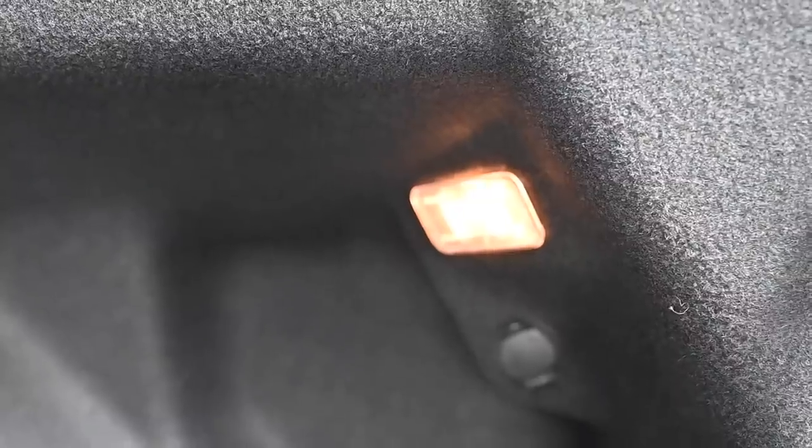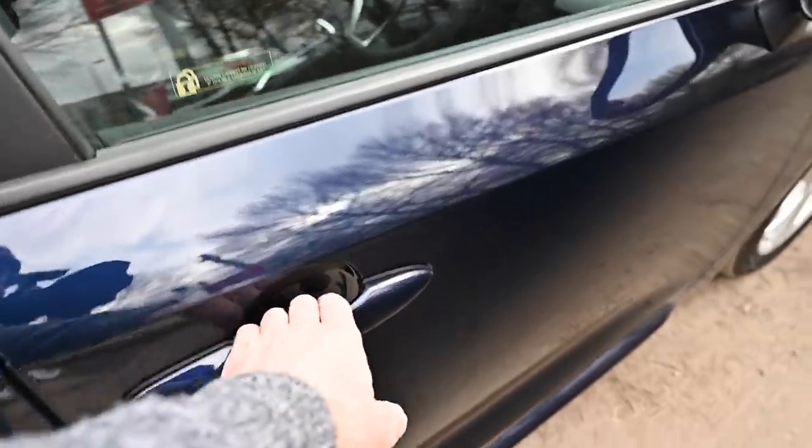Wow. There is a courtesy light and a power outlet back here. Right, let's take a look around the interior of this thing.